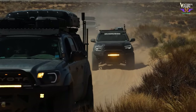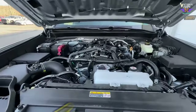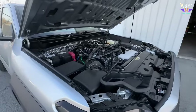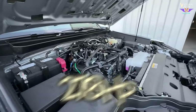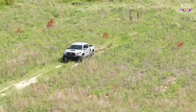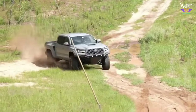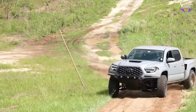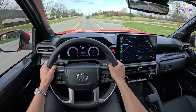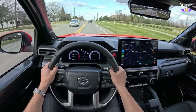Under the hood, the Tacoma TRD Off-Road packs a 2.4-liter inline-4 engine designed for efficiency and reliability. The engine generates 278 horsepower at 6,000 RPM and delivers a robust 317 lb-ft of torque at 1,700 RPM — essential for off-road crawling and towing. Its EPA-rated fuel economy stands at 19 MPG in the city and 23 MPG on the highway.